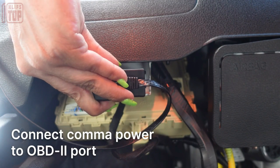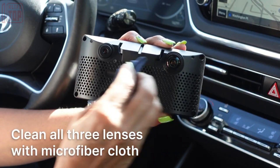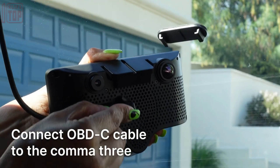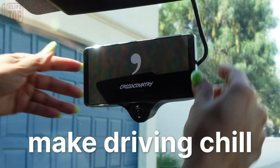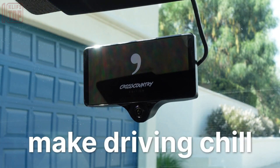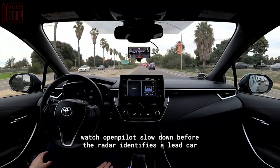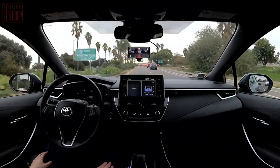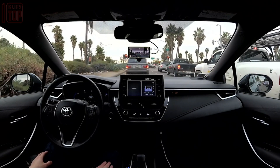Priced at $1,500, Comma 3 connects to the car's CAN bus and once powered up, displays all the necessary data on a 6-inch screen. This remarkable system can record video, recognize traffic lights, activate adaptive cruise control, change lanes, make turns, continue driving, and even come to a stop — all without the need for the driver's hands on the steering wheel.